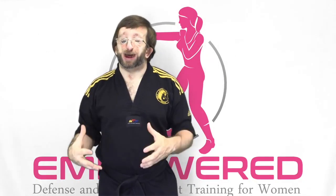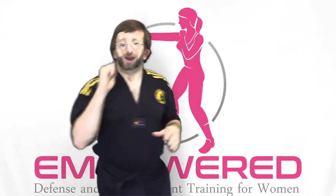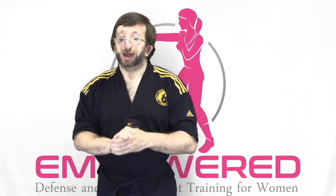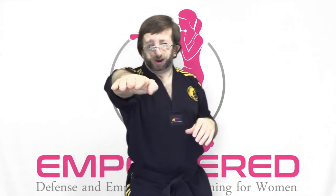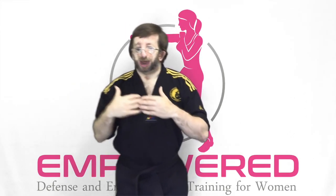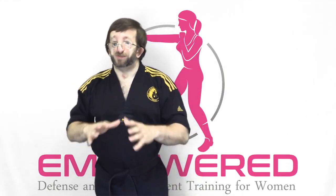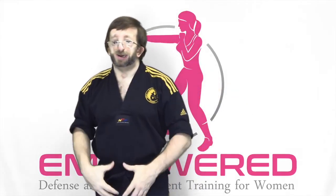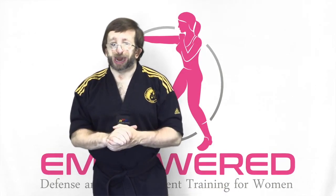Number five and the final strike we're going to cover today is the front kick or push kick, where you use the heel or ball of the foot to thrust forward toward your opponent — to back your attacker up, get them off of you, create space, or cause damage. You can do a front kick to the groin, solar plexus, ribs, face, and the upper leg — very similar targets to the snap kick.